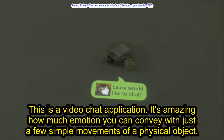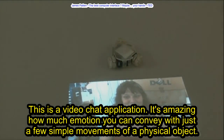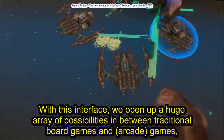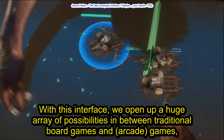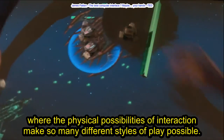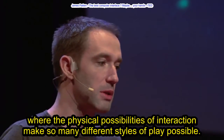And this is a video chat application — it's amazing how much emotion you can convey with just a few simple movements of a physical object. With this interface, we open up a huge array of possibilities in between traditional board games and arcade games, where the physical possibilities of interaction make so many different styles of play possible.